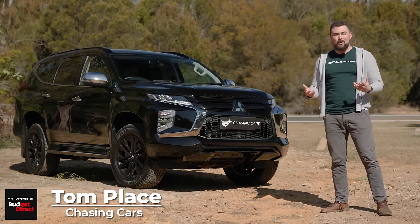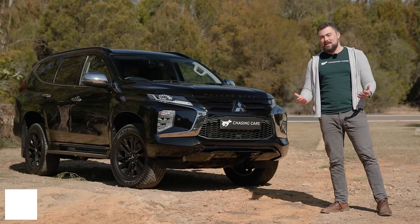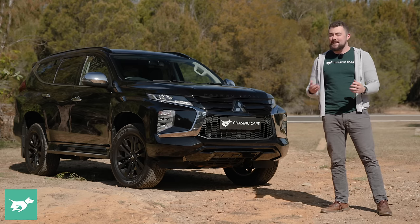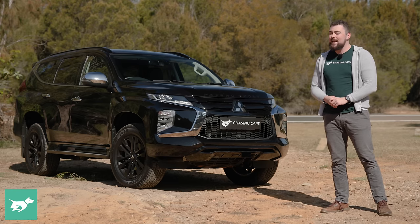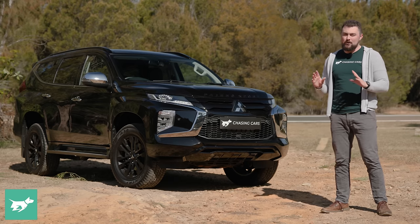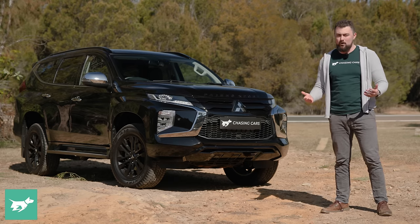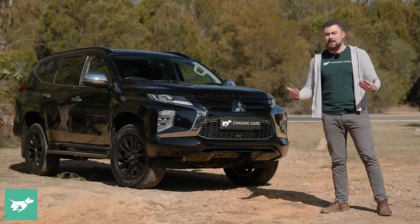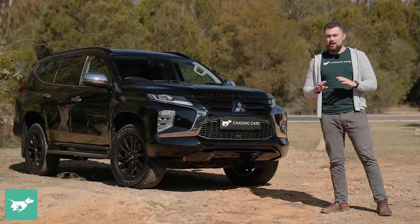Two years ago, I found myself at a crossroads that will be familiar to many of you. I found out I was going to be a dad, and all of a sudden that two-door sports car in my garage was suddenly not very practical at all. I really didn't want to get myself a boring soft-roader that wasn't really good at anything apart from being higher off the ground than a regular sedan or wagon. So what did I do? Well, I'm a motoring journalist, so naturally I went and bought myself an incredibly obscure lifted wagon that no one else likes.